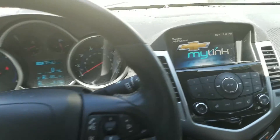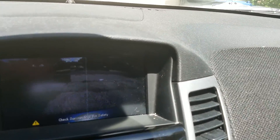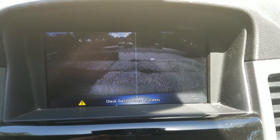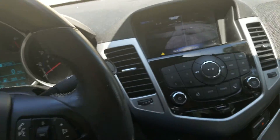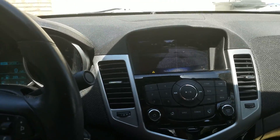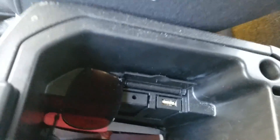This car does have a backup camera that you can barely see. That line is just a sun ray — or sun reflection — off the license plate holder. The car also has an auxiliary jack and a USB port.